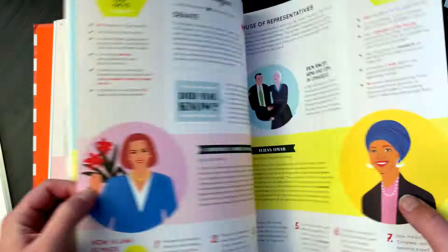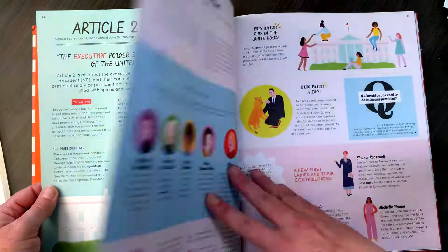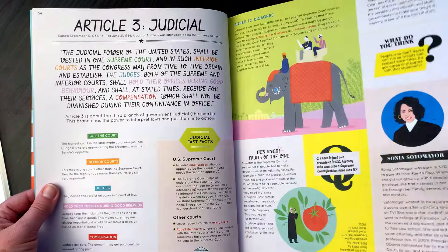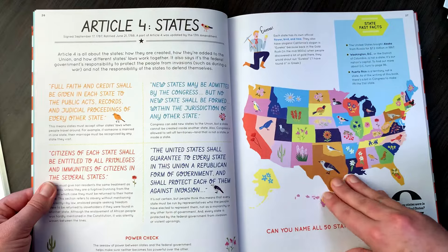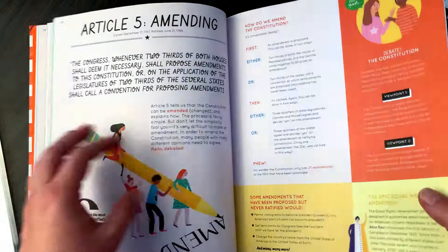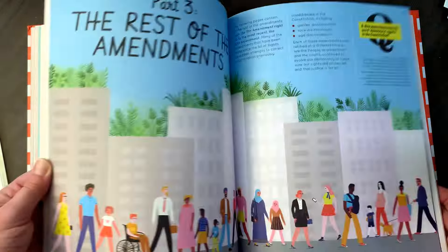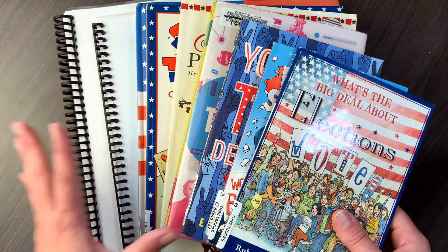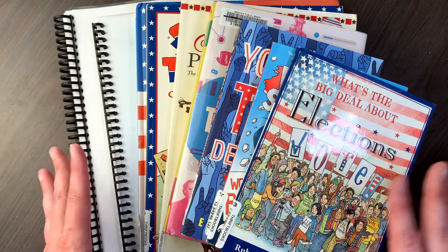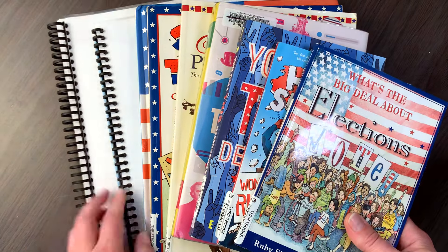I do not know if there is going to be obvious bias in any of these books — I have not yet read these with my kids, but I guess we'll find out as we go through and we can talk through it together. But that is another just really interesting looking book. These are the resources that I currently have for studying elections, government, and civics.